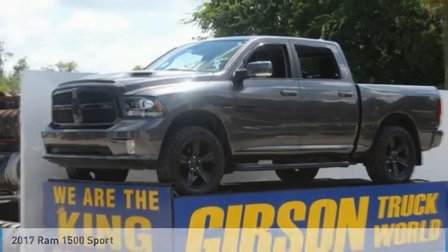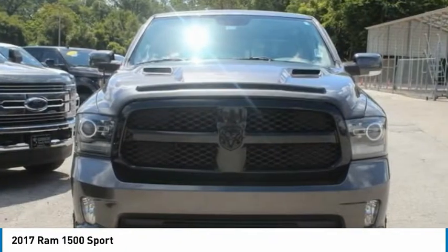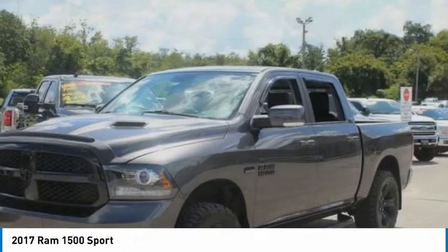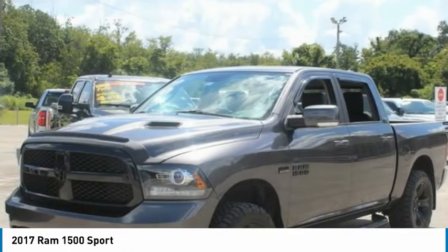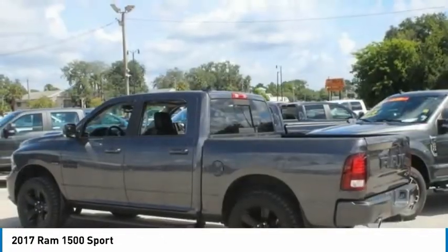We are pleased to show you the 2017 Ram 1500. The Ram 1500 went against the Chevrolet Silverado, Ford F-150, and Toyota Tundra, which are all excellent trucks in their own right. The Ram took home the prize for its well-rounded strengths.